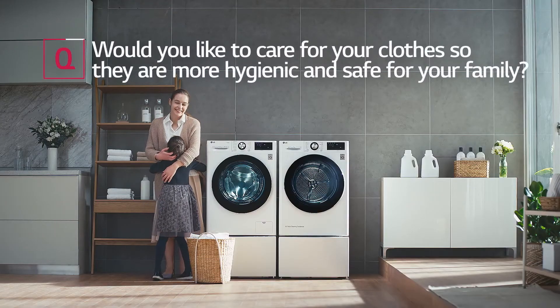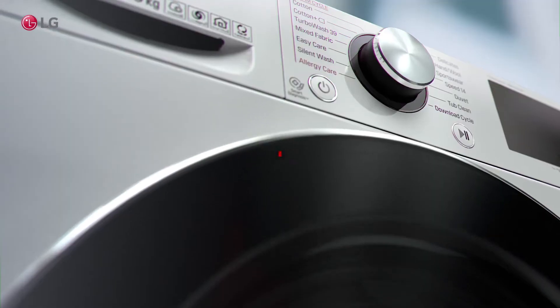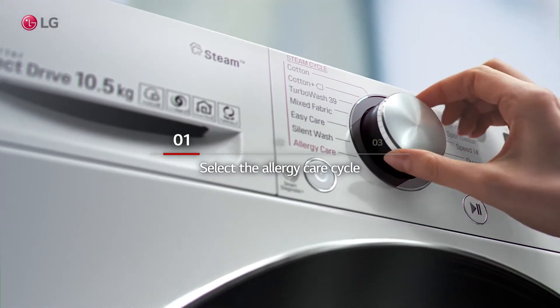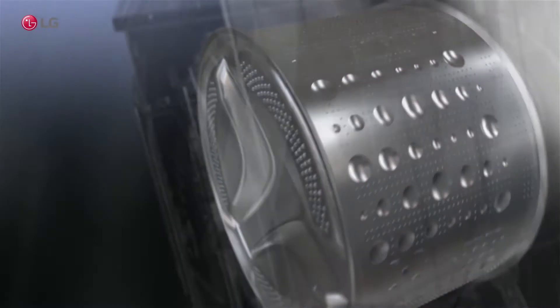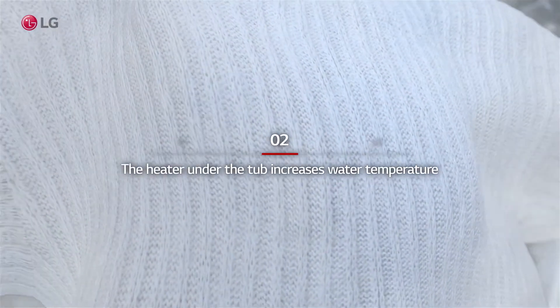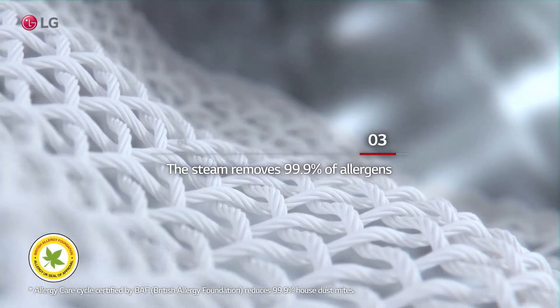Would you like to care for your clothes so they are more hygienic and safe for your family? Select the allergy care cycle. The heater under the tub increases water temperature, and the steam removes 99.9% of allergens.